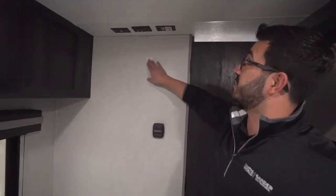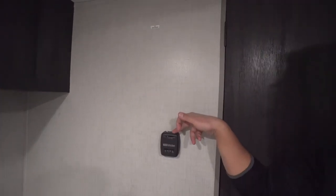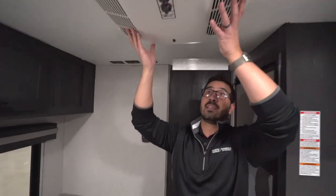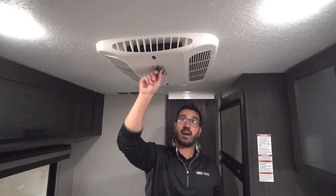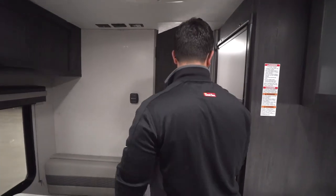If you want a TV, this is where it will go — you can see the connections for that. The thermostat is located here — mind you, that is just for the heat. There is a roof-mounted AC, but the controls for that are located right there. So we make our way back into the bathroom.